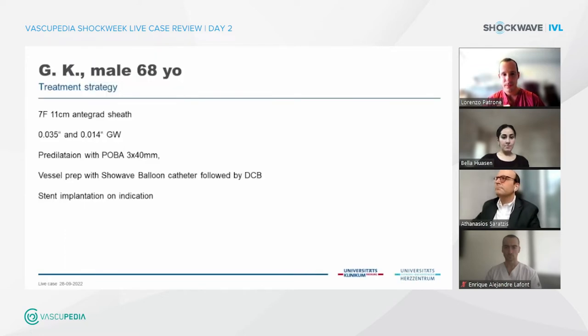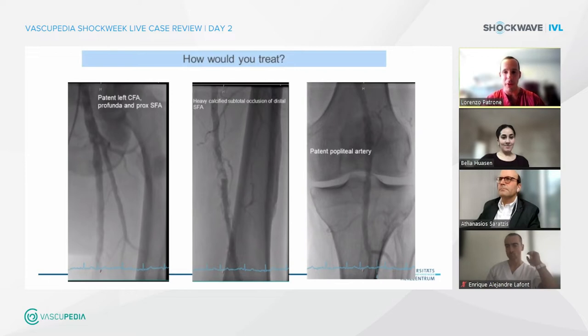This is the angiography from the left side. Let's go back to the slide before, because before your plan, I would like to hear from the people online what they would do. Essentially, it's a lesion at the level of the distal SFA, which is one of the segments where the vessel usually bends more, together with the popliteal. It looks like what we can call a no-stent zone. I think we all agree with that.